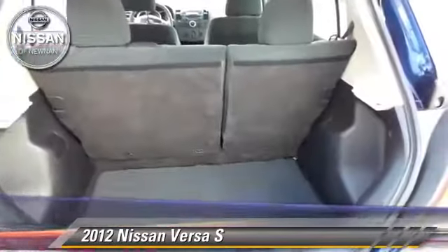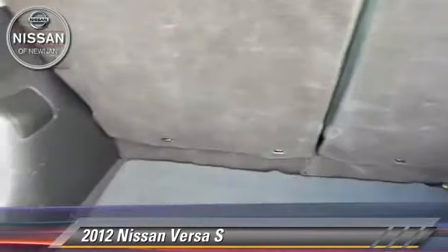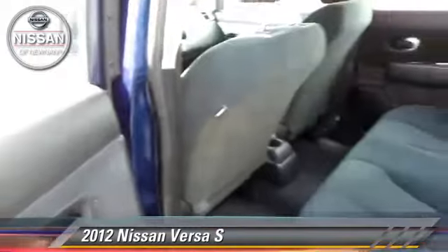This Nissan features power windows, powered door locks, and tilt wheel. Safety features include side airbags, traction control, and ABS.